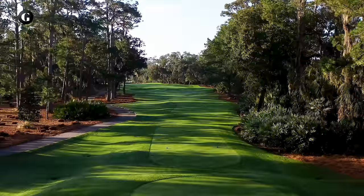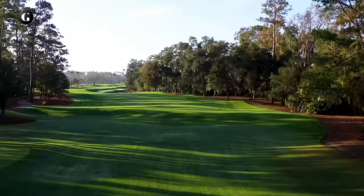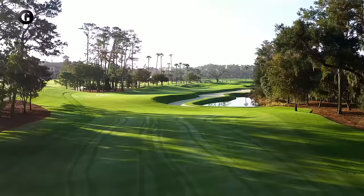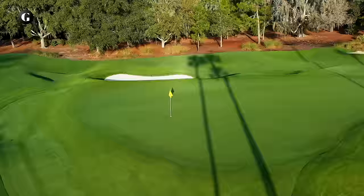Dye designed his par fives to demand shot shaping in one direction off the tee and the opposite direction into the green. Good players play point to point these days, so most don't fear the tree lines on the par five second anymore, or the pond and strip bunker on the right the last 175 yards to the green. But those who miss the green in any direction often end up in awkward situations where they're forced to invent a recovery shot. That's another Dye principle: expect the unexpected if you miss one of his greens.